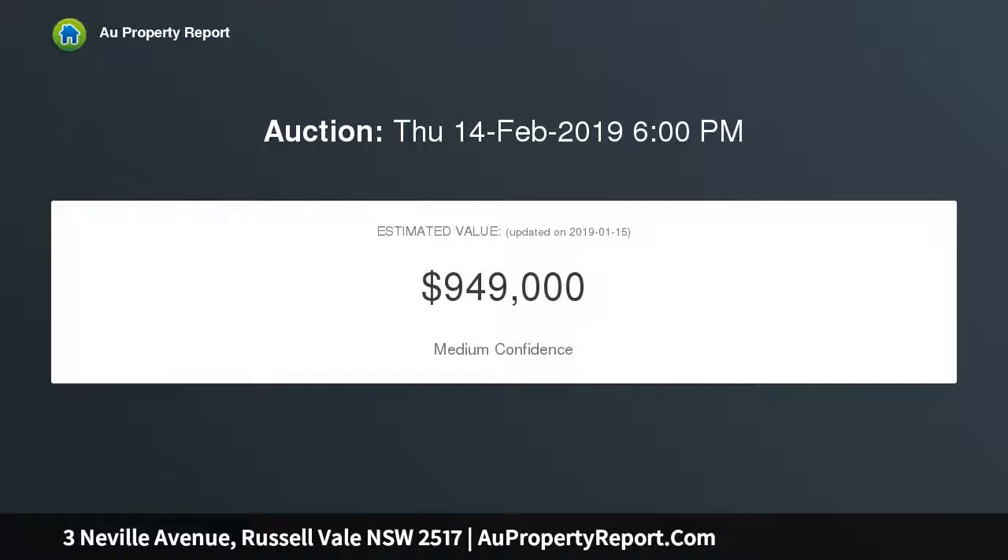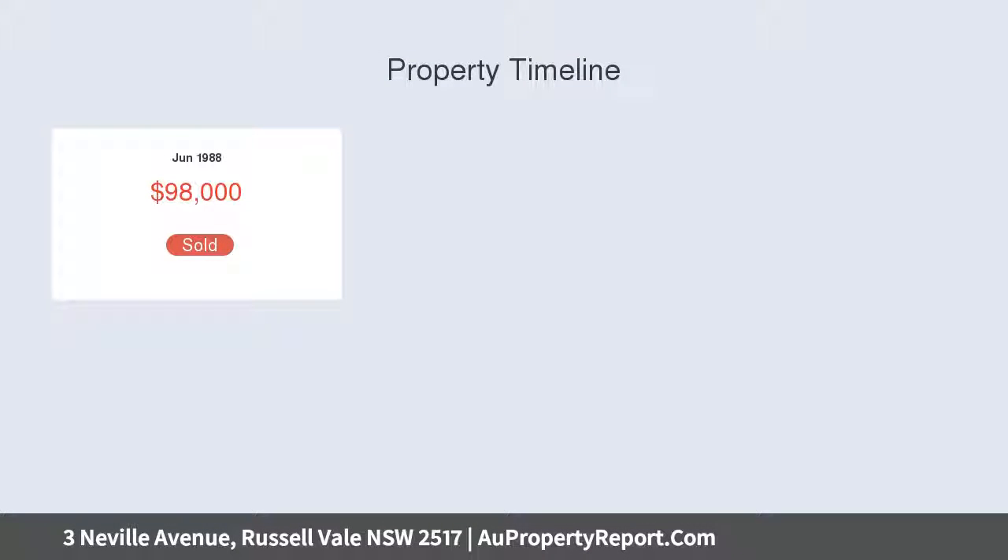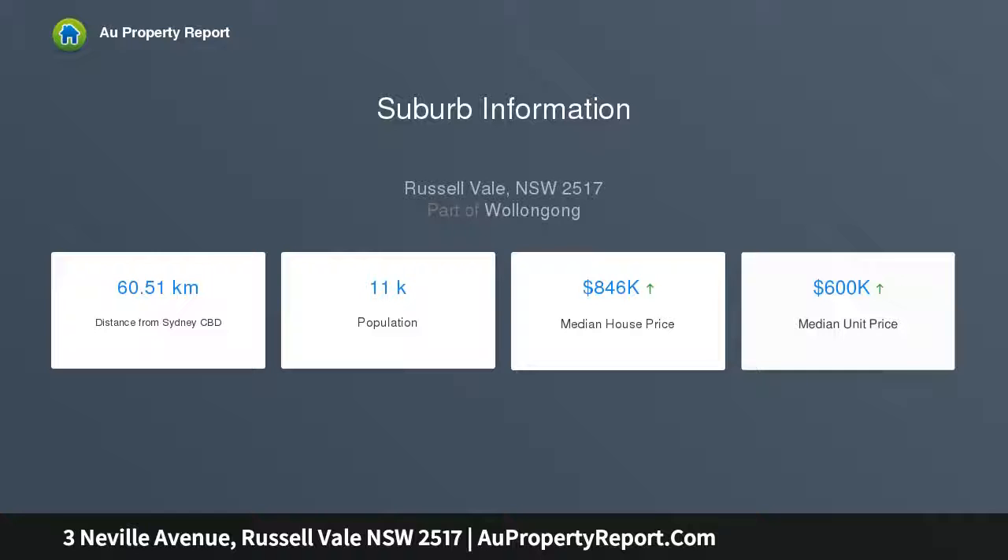Perfect north facing 696 sqm block with proximity to shops, schools, buses and beaches. Classic separate lounge room, dining area and rumpus retreat. The entertaining deck overlooks a solar heated pool. The kitchen has a gas stove top and floor to ceiling cabinetry.